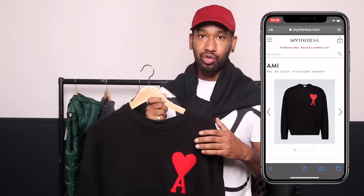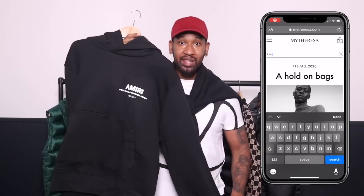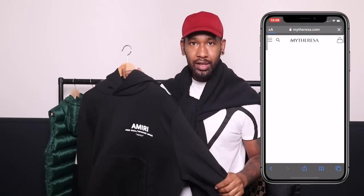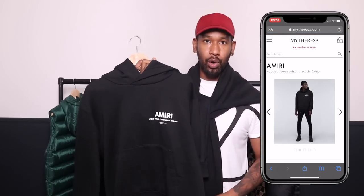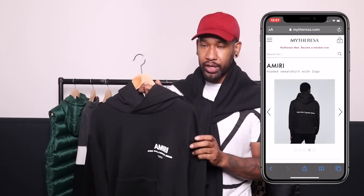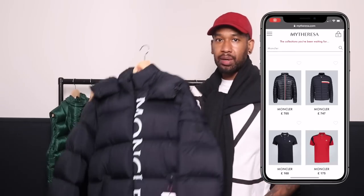One good thing MyTheresa are doing is free shipping on all orders for a short period of time, so check their website for delivery information. Another top I really like is this Amiri top. I remember when I went to the Harrods outlet and saw some Amiri stuff and felt the quality and wasn't really feeling it — but this hoodie feels the same quality as Palm Angels and Off-White, and it's a lot more thick.